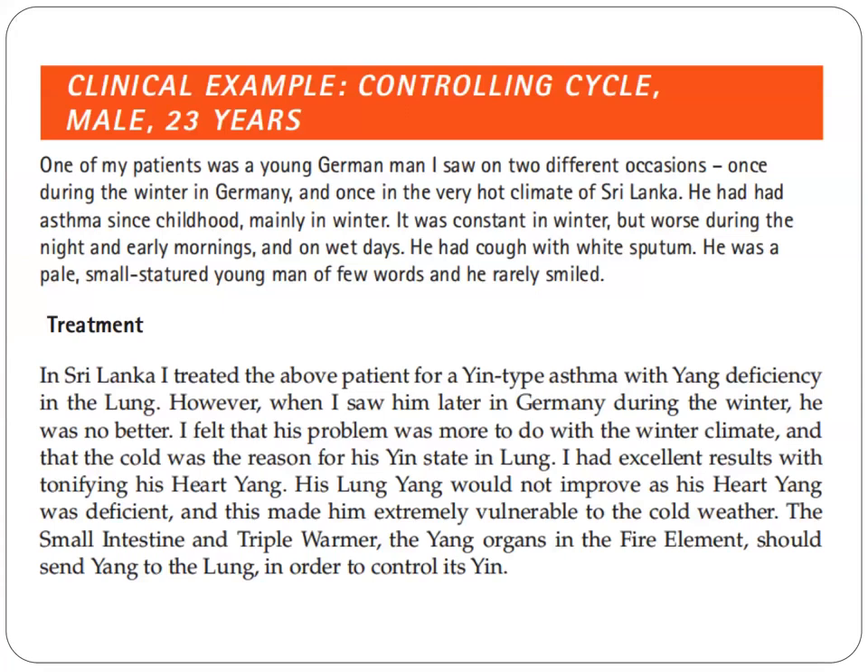Here is a clinical example. A patient, 22 years old male. This is one of the patients of the author.